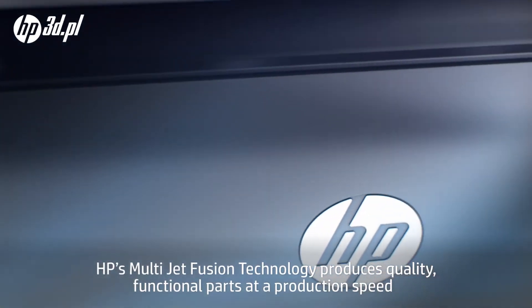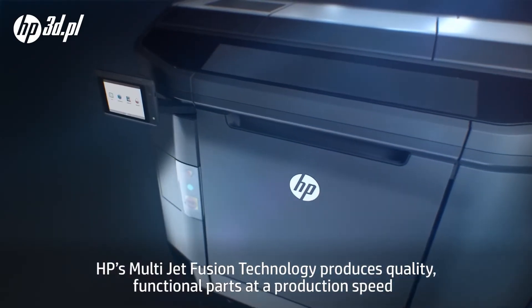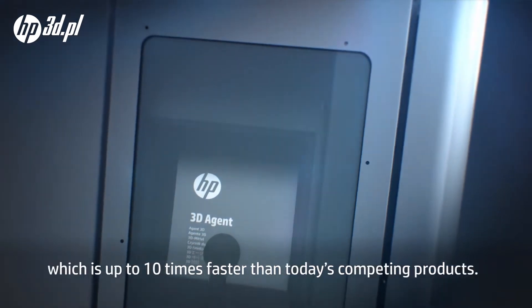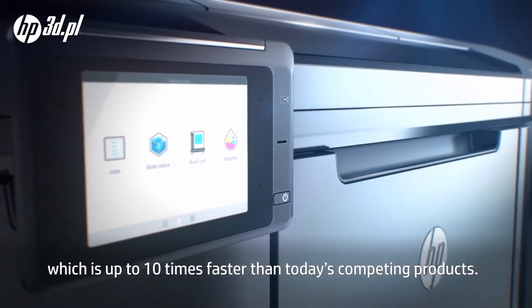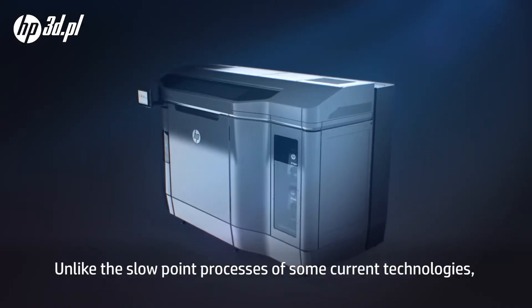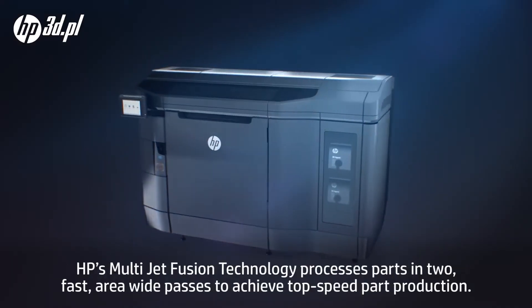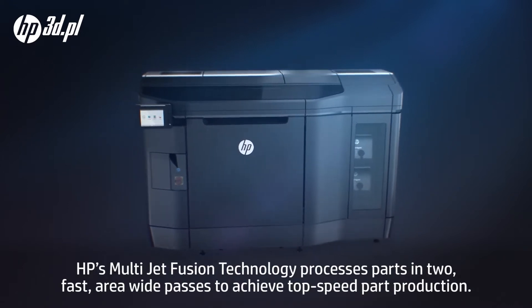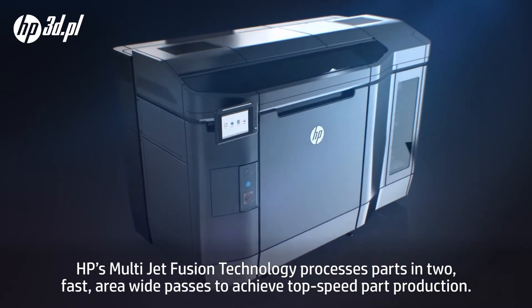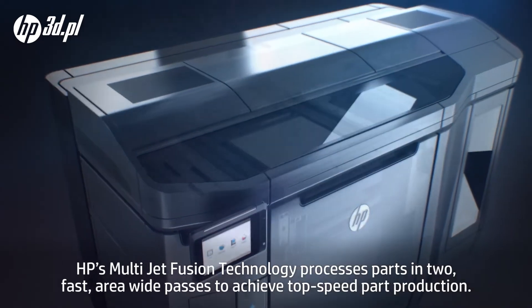HP's Multi Jet Fusion technology produces quality functional parts at a production speed which is up to ten times faster than today's competing products. Unlike the slow point processes of some current technologies, HP's Multi Jet Fusion technology processes parts in two fast area-wide passes to achieve top speed part production.